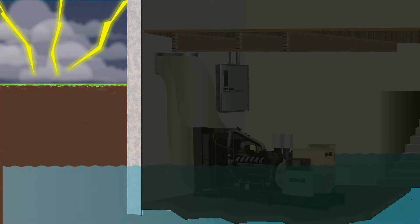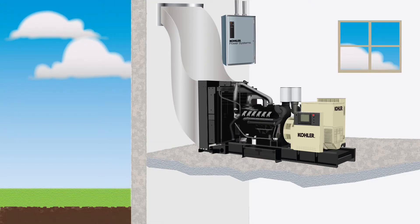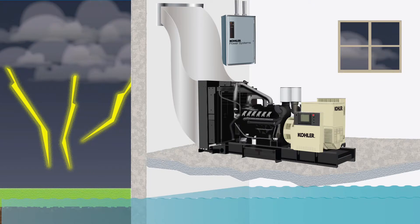FEMA recommends a generator system and its fuel supply be installed no lower than the ground floor and on concrete plinths above projected flood levels. In addition, the generator should be firmly anchored to the concrete with adequate space to walk around for maintenance. The building's walls should be strong enough to protect from hurricane-force wind and wind-borne debris. When a strong storm system creates flood conditions and strong winds stir up debris, the generator will be protected and able to supply power even when the utility is knocked out.